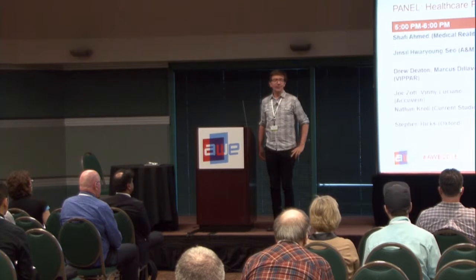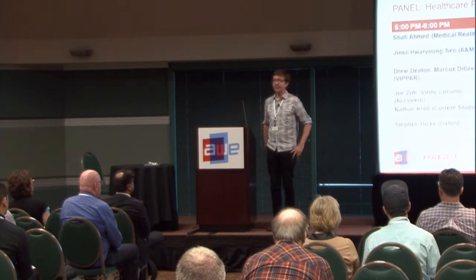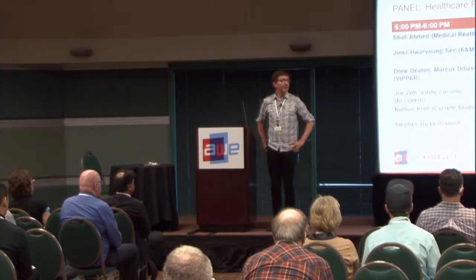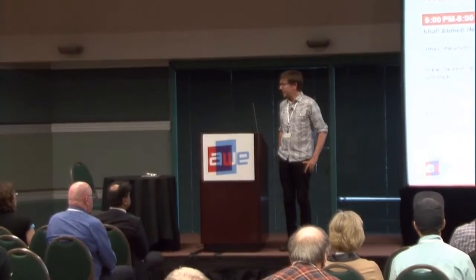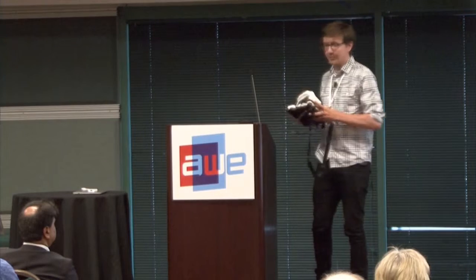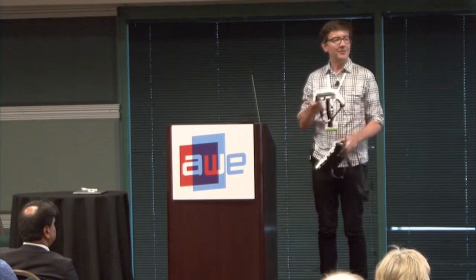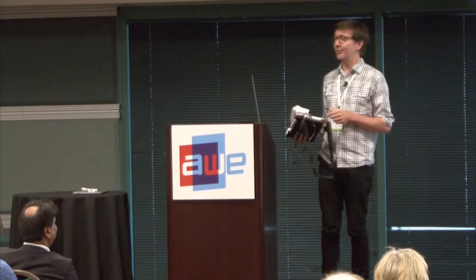Thanks for the opportunity to do a brief talk here. I run a research group at the University of Oxford and have for the past four years been developing techniques to improve sight for people who are legally blind. We've just finally produced our first portable system, which I was demoing down in the exhibition hall. I've got one here and you're more than welcome to try it out afterwards — it's not quite Google Glass in terms of form factor, but it's got a much longer battery life.